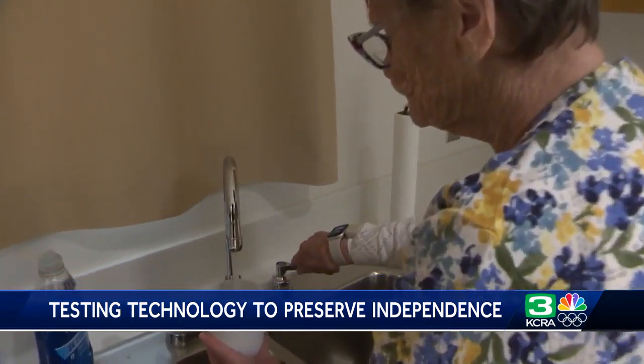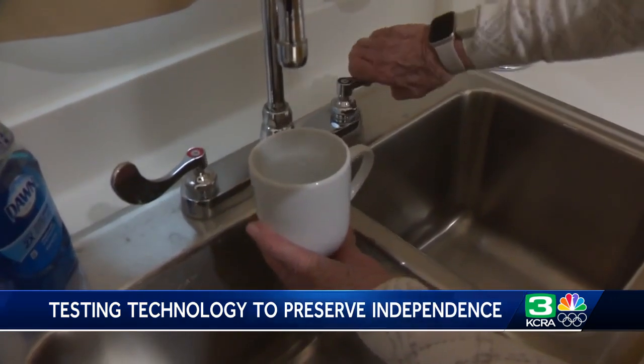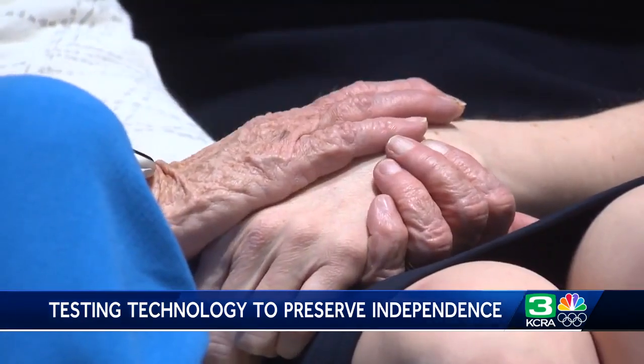Technology that will give seniors the independence they want to keep as they age. It's truly designed for and with individuals with cognitive impairment as well as their caregivers, while reassuring family members their loved one is safe and healthy. In Sacramento, Michelle Bandour, KCRA 3 News.